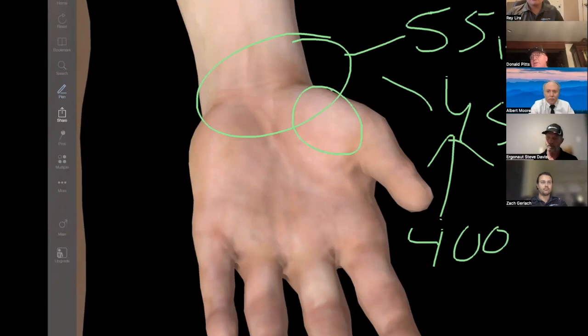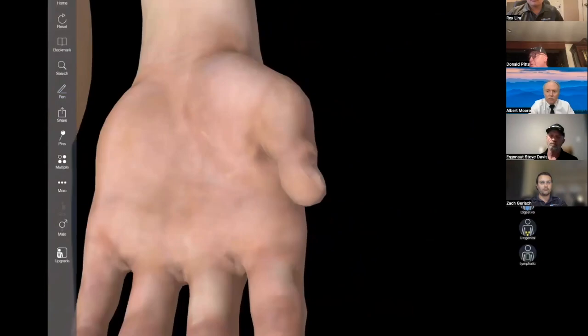Being proactive with ergonomics costs very little — a good ergonomic evaluation, chair, and keyboard is $400 to $500 maximum — compared to a $55,000 carpal tunnel case. It only takes one of these cases to wipe out that investment. At this workplace, ergonomics is done for all 20-plus office workers, and it makes a difference. Being proactive saves a lot of money in the long run.